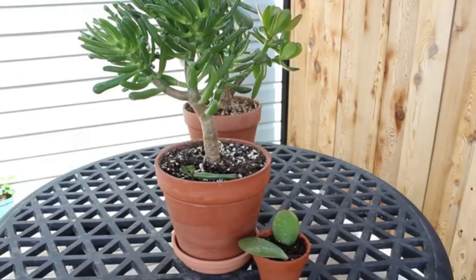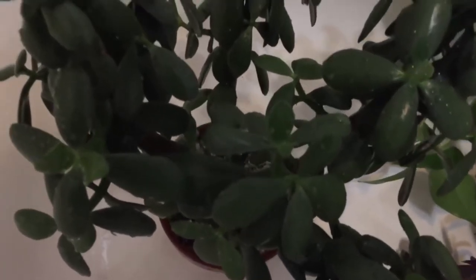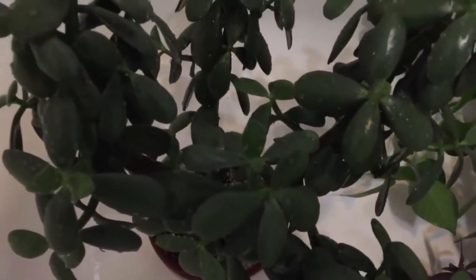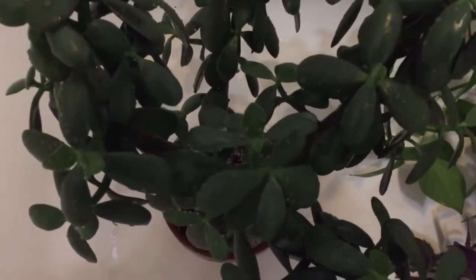Number 9: Jade plant. This classic member of the Crassula genus is considered toxic to dogs, cats, and humans alike, causing vomiting, depression, and loss of coordination if ingested.